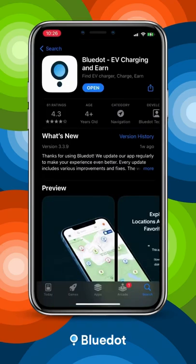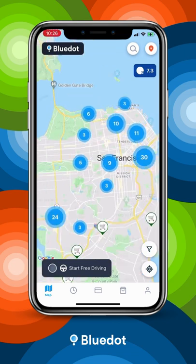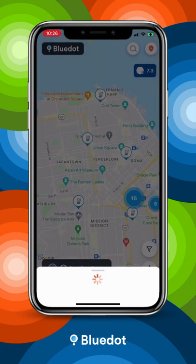Hey there, electric vehicle owners. Here's a quick look at how to use the Blue Dot app to get more out of your EV driving day. Once you download the app and create an account, open the app and you'll see your nearest charging stations on the map, plus nearby grocery stores, restaurants, and more.